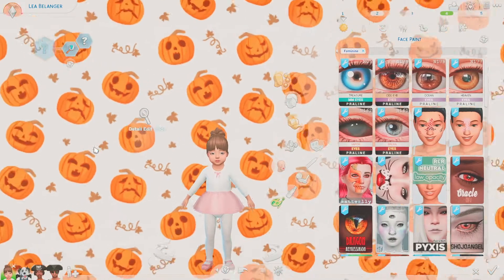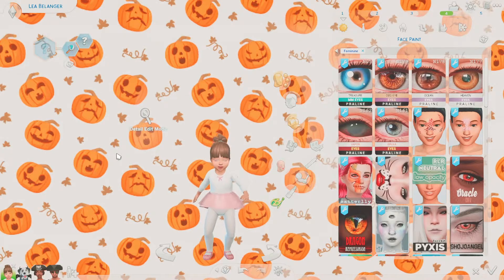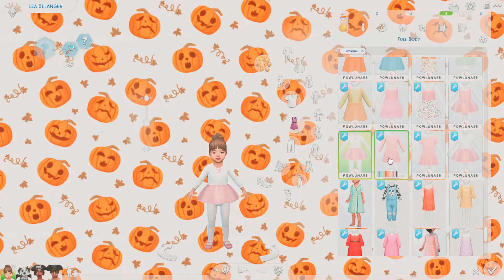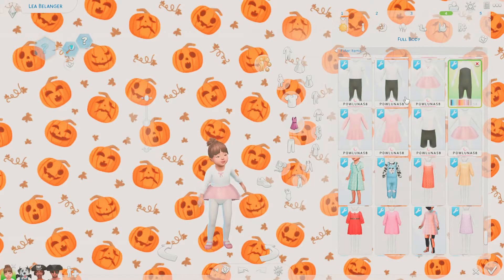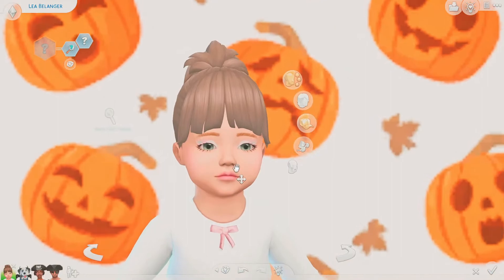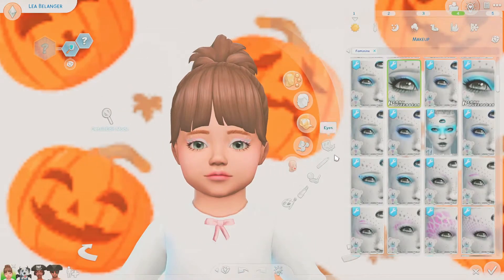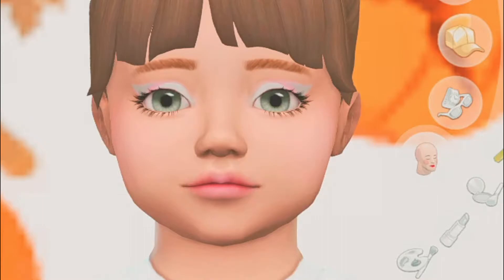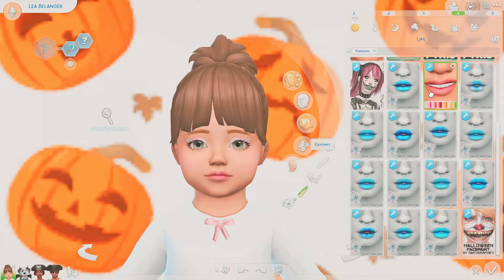The fourth toddler outfit is a ballerina. It's not really a costume but it's adorable. This is from a set I love by Paluna58 — it has lots of different options including male options, and the shoes are part of the same set so you can mix and match. I gave her a cute ponytail and simple makeup: eyeshadow, eyeliner with dots, and a simple lipstick.